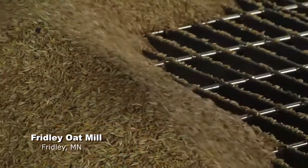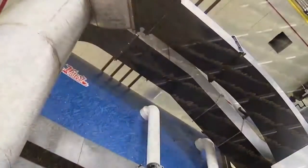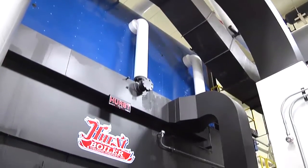They are a byproduct from the making of Cheerios, but they're not going to waste. The oat hulls are burned as a clean, renewable energy source at the mill and elsewhere in the Twin Cities.